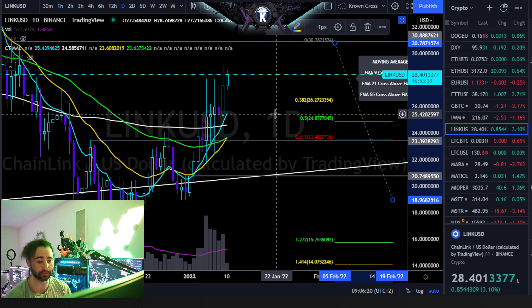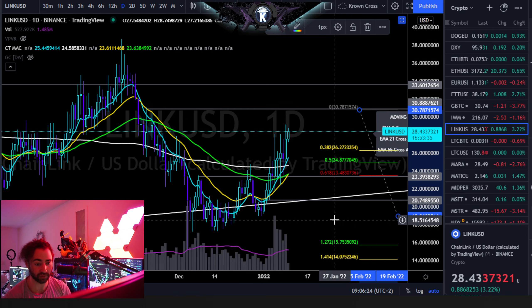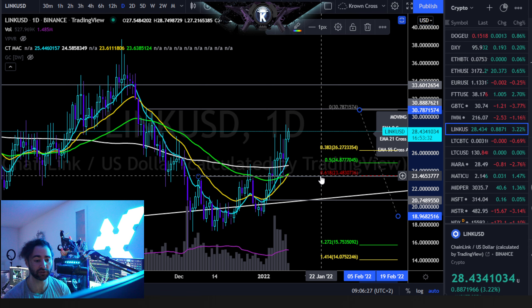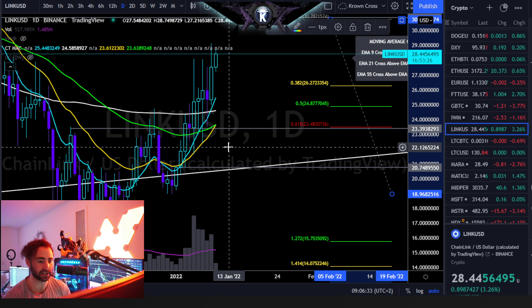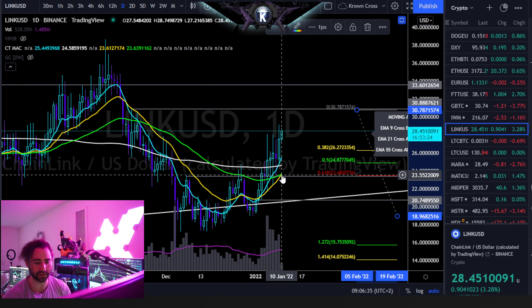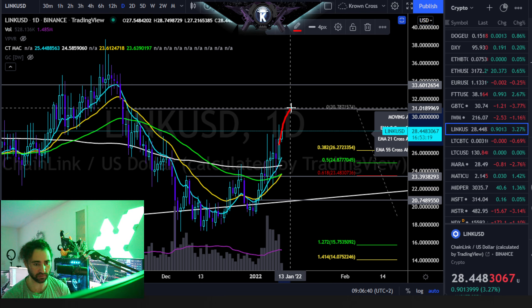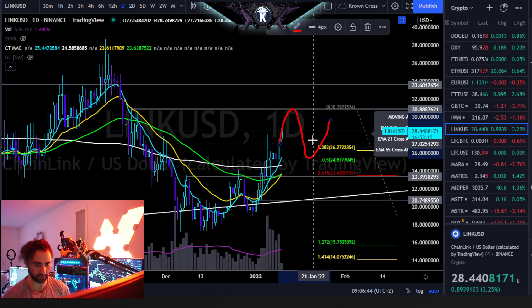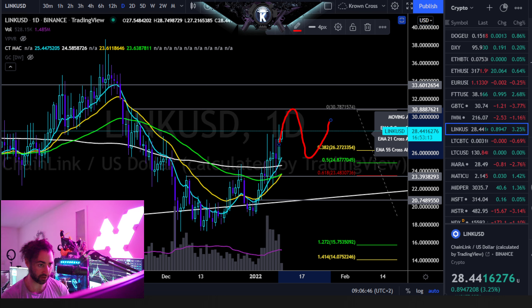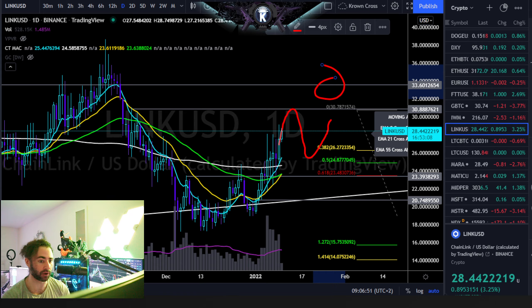I'm generally going to be long-term bullish on this one with the assumption that this is actually set in a macro base right here, as long as you're above 23.5 on a daily closing basis. Until then, you actually have a golden cross example about to happen right here. I do not look at that one as playable. What I want to see is something like this: at first it pops up, kind of plays out that move, contracts back, sets in a higher low somewhere around these two levels. That would be the major area to be aware of, and very likely does set up for a move somewhere around your $33.50 region.